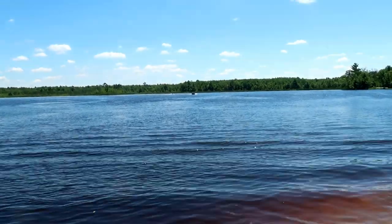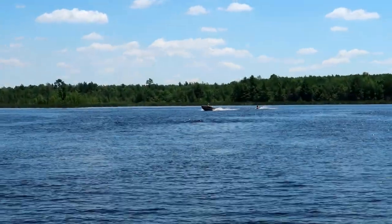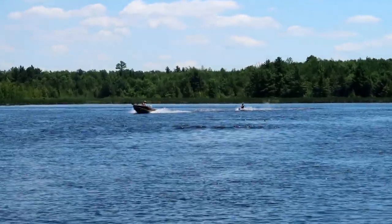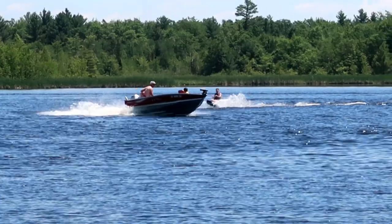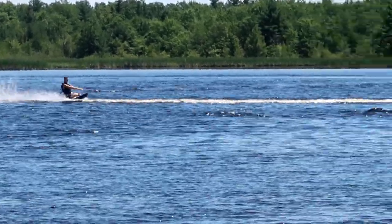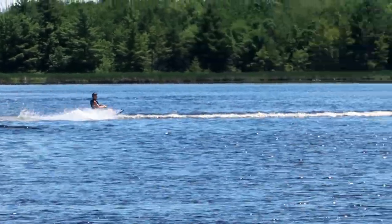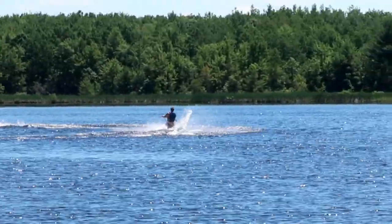Sam is quite the performer always. Let's see what he's going to do for us this time on the kneeboard. Waves are definitely coming over here.